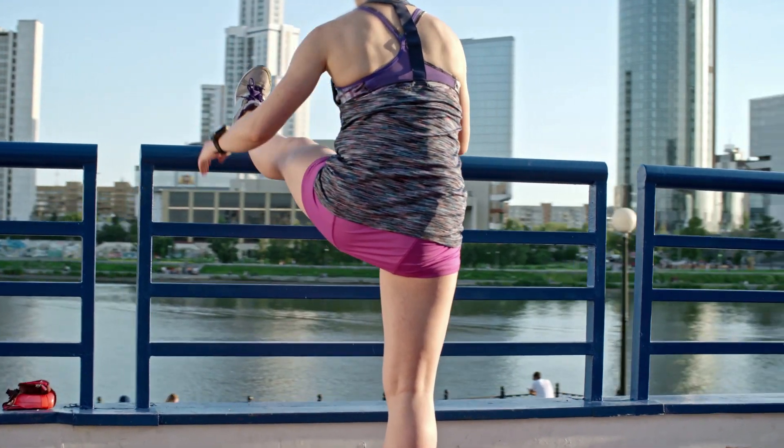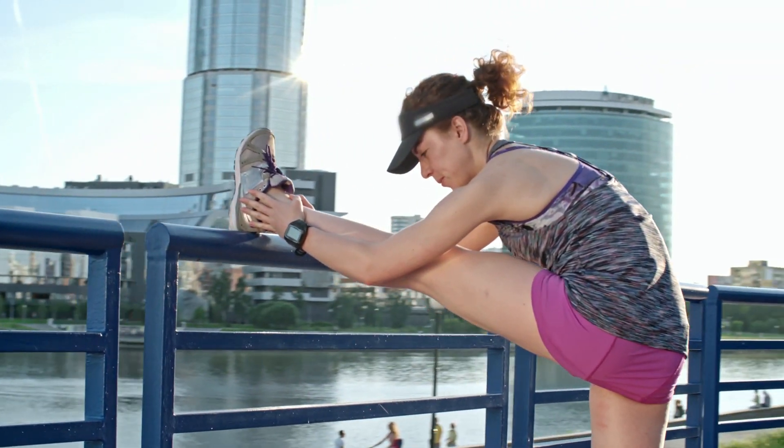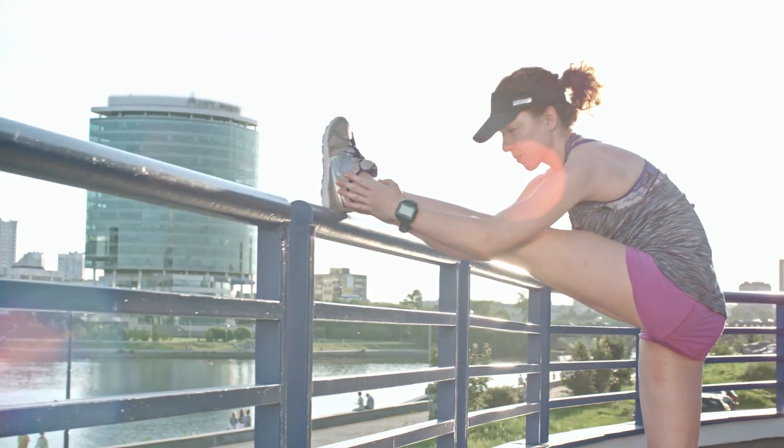Tricep Stretch: Raise your right arm and bend it, bringing your hand down your back. Use your left hand to gently push on your right elbow. Hold for 15-30 seconds on each side.